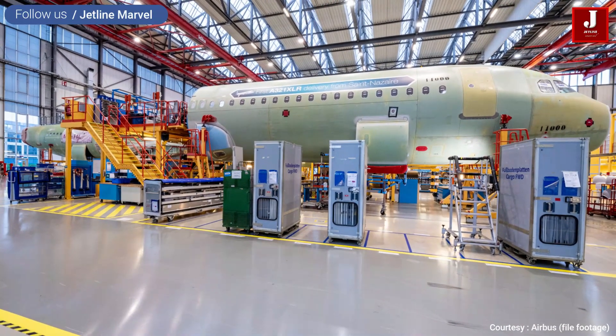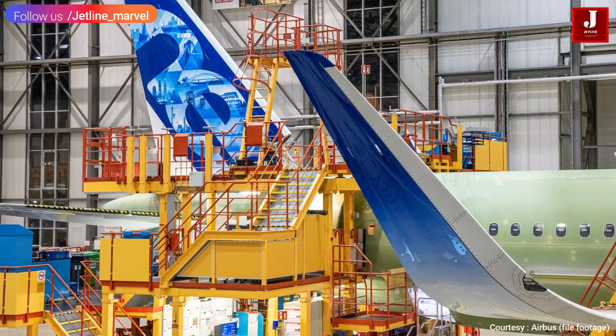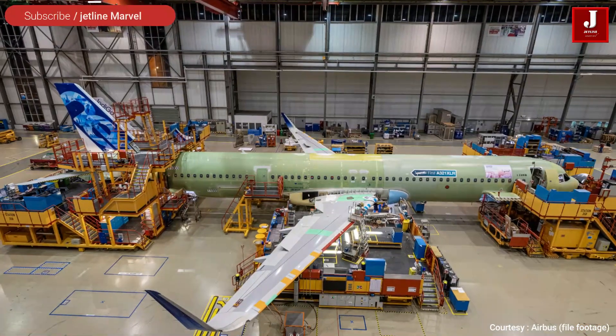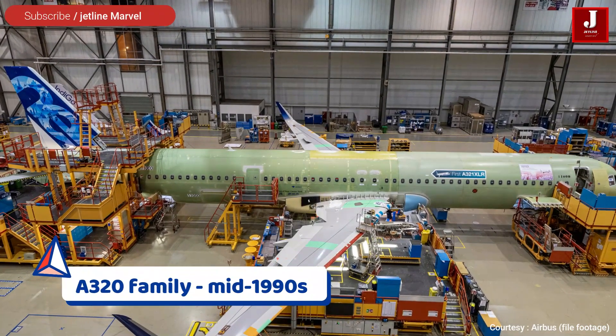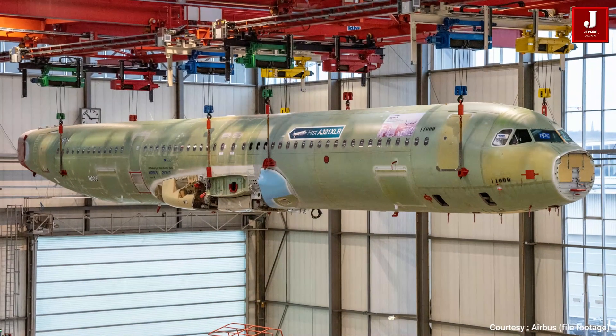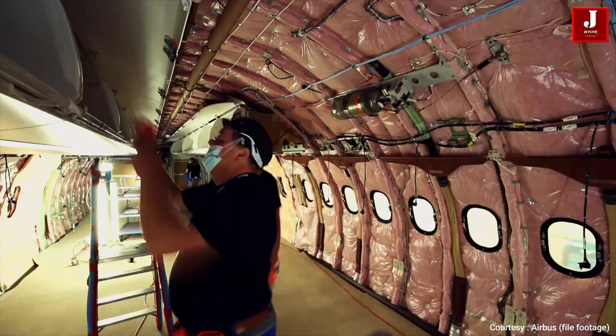It's a narrow-body commercial jet designed by Airbus. The A321XLR is part of the A321 series, which first appeared in the early to mid-1990s. It was first introduced by Lufthansa, and it has since been purchased by nearly a dozen other airlines.